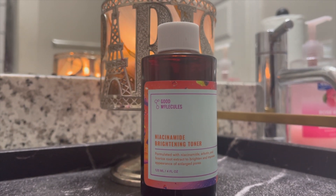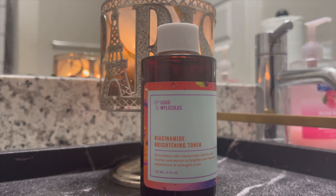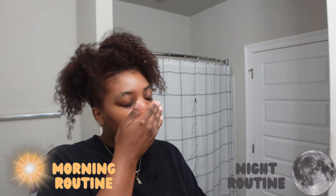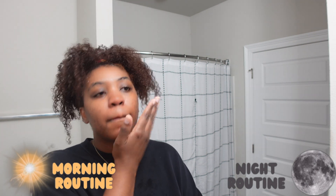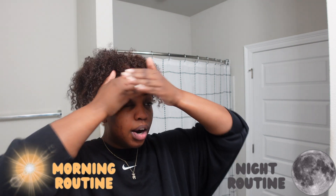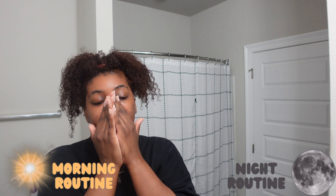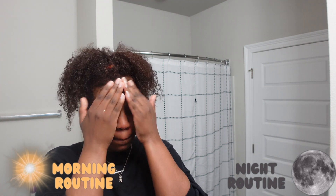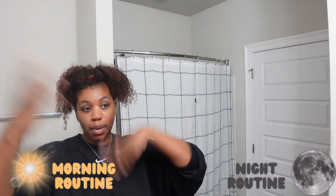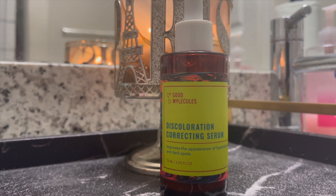Next I have the Good Molecules Niacinamide Brightening Toner. This toner is so gentle and just what I was looking for. At one time I loved that tingly prick feeling you get from toner, but later I regretted that because those really dried out my skin. I'm by no means a doctor or dermatologist, so these are products that are working for me and my skin — I'd recommend talking to a professional before using them.